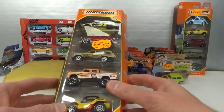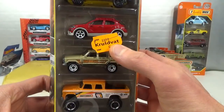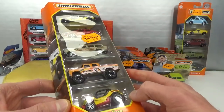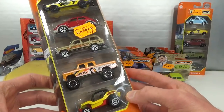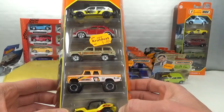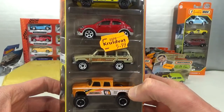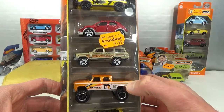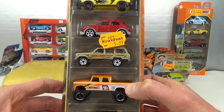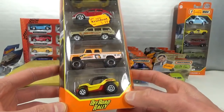I found two 2021 Matchbox 5-packs in a store called Kurtvat. They had a bunch of 2020 5-packs, not the ones I'm missing — I'm still missing three of them but those they already had. So 5 euro and 99 cents, that's an okay price. I found them cheaper in Germany for 5 euro or 4.99 but this is about as low as I can find them locally.